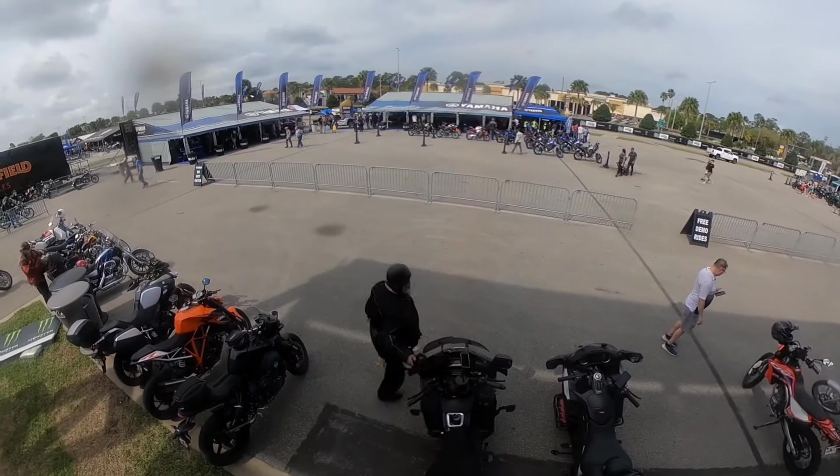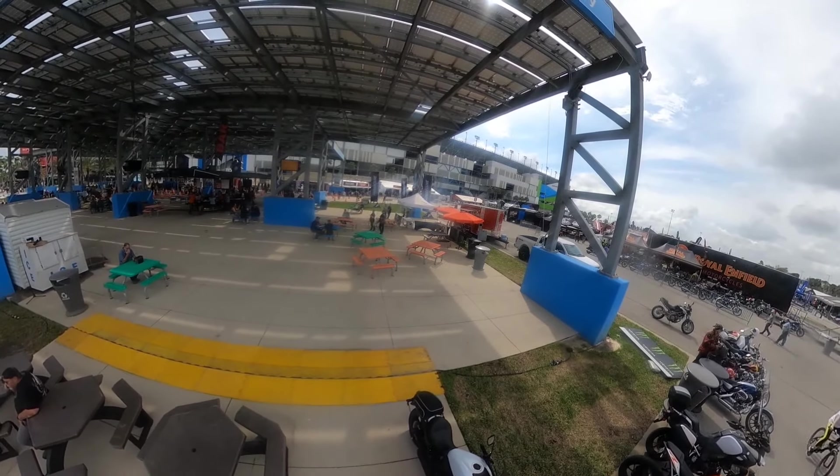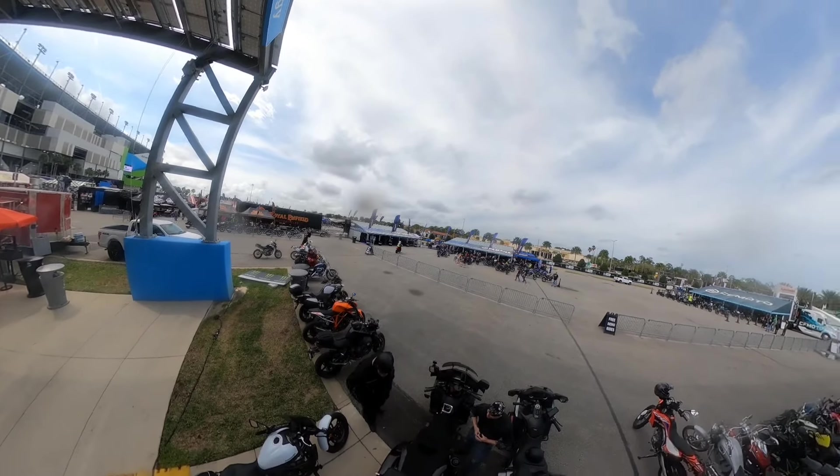Alright you guys, I'm getting this GoPro set up to take a little spin around the property as we get ready to ride. Get ready to head on out of here. Let me get old Rolo's attention — Rolo, you ready to go?